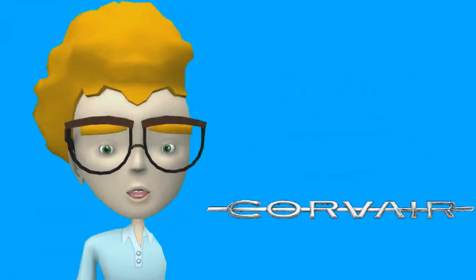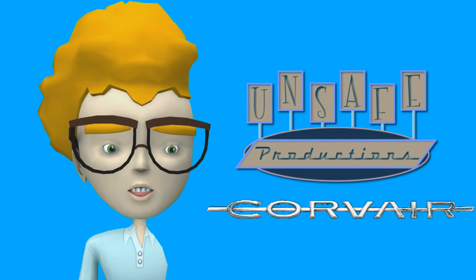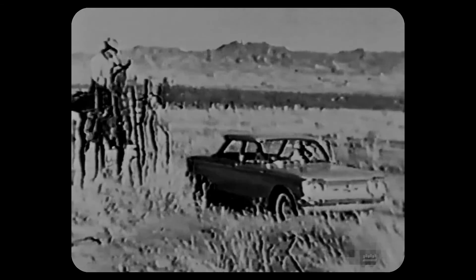Hi everyone and welcome to another Unsafe Production. Today's show is some re-edited vintage footage that we will call the Corvair Ranch. Enjoy. This is part of a ranch, and so is this, and this. This too is part of a ranch, and this — the Corvair by Chevrolet. It's the newest part of this ranch, with the newest ideas.